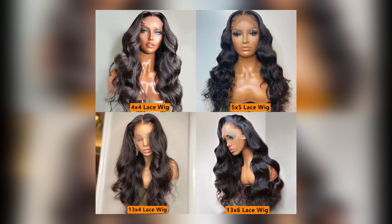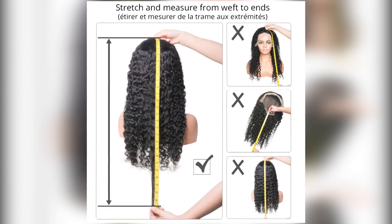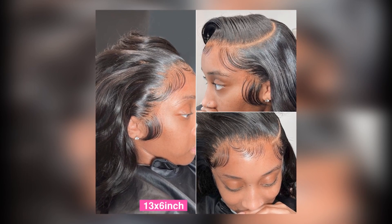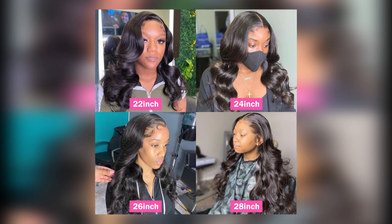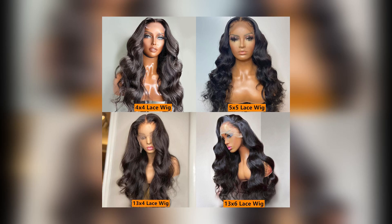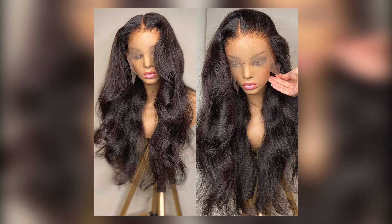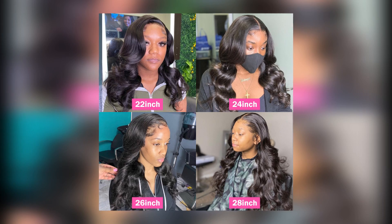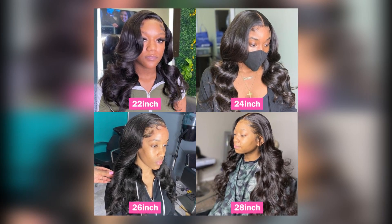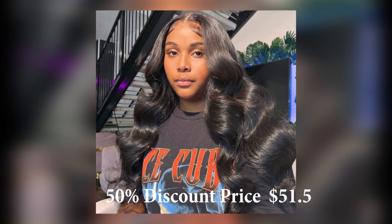Brand Name: Wow Ear. Lace Wig Type: Lace Front Wigs. Material Grade: Remy Hair. Base Material: Swiss Lace. Lace Size: 4x4, 5x5, 13x4, 13x6. Hair Color: Natural Color 1B. Knots: Double Bleach Knots. Shipping Time: 3–5 Days Worldwide Free Shipping. This product's main price is $101, with a 50% discount bringing it to $51.50.